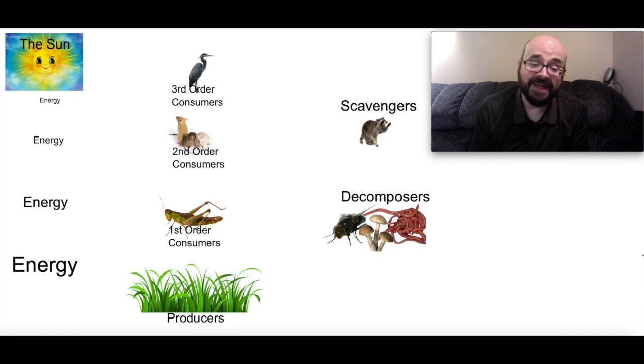What eats the first order consumers? We have second order consumers — we're going to call those mice here. The second order consumers eat both the first order consumers and the producers, or the plants. Next we have energy being taken in by the heron, which is going to be eating the mice and the grasshoppers but not the producers. They're carnivores — animals that only eat other animals — and we'll call them third order consumers. I could have also put in a bear as well, anything that would eat the animals down below.